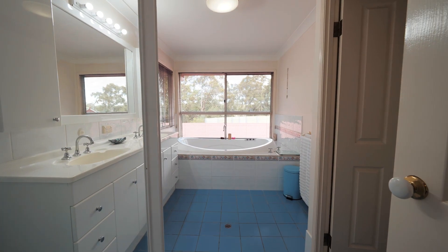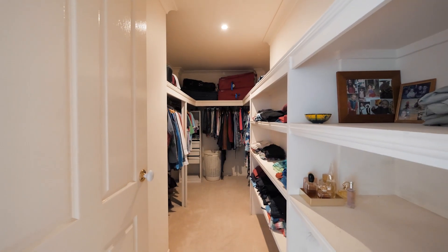You've got your ensuite through here, and a big walk-in robe directly behind you — it's just up to you what you do with all the space here. If you want to get in contact with me, please do give me a call. I'd love to get you through the property any time. Thank you and take care.